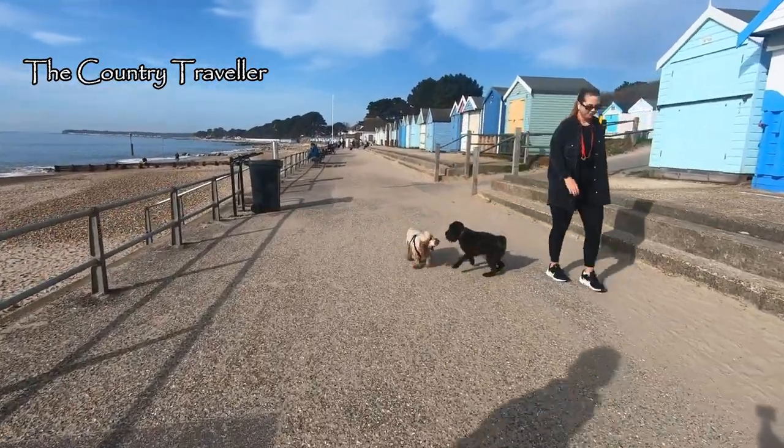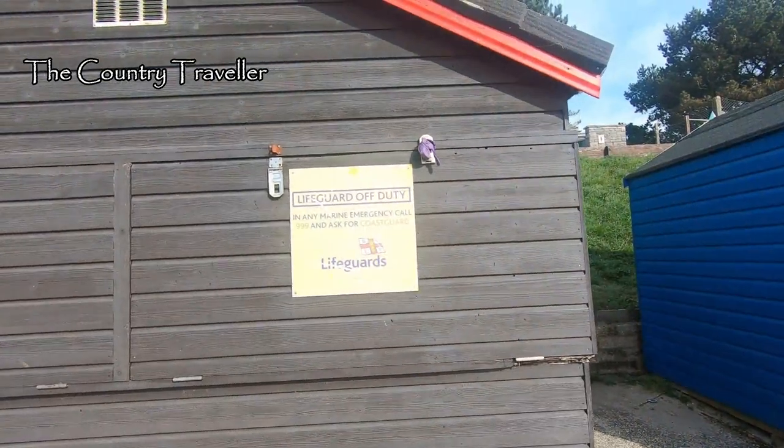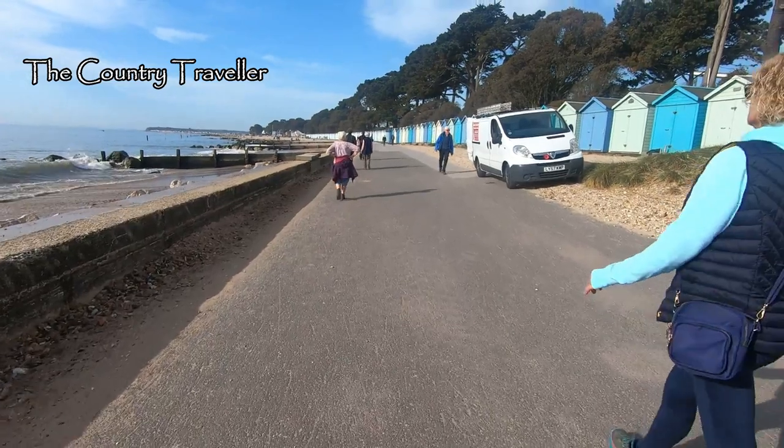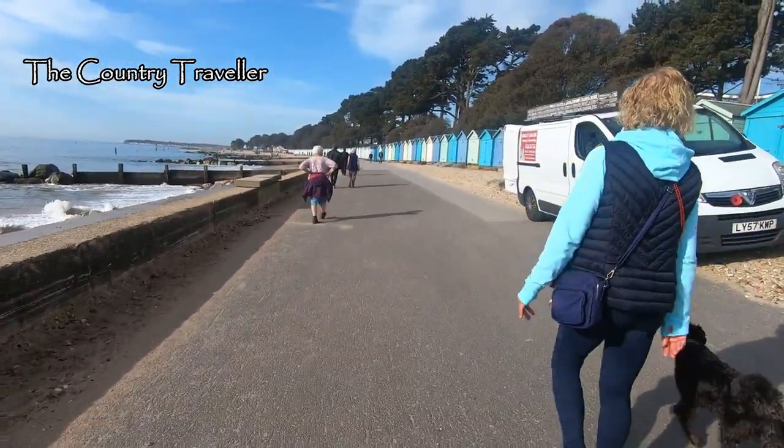Oh, where did that spaniel come from? There are no lifeguards on duty — it's too early in the season. At this time of year many of the beach huts are repainted and cleaned up ready for the season, and here's some decorating going on now.